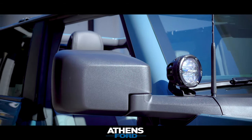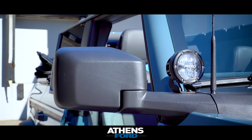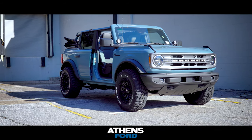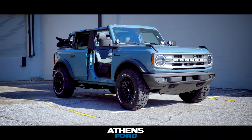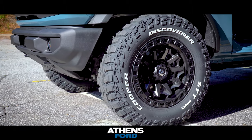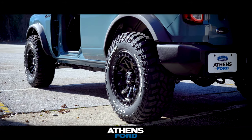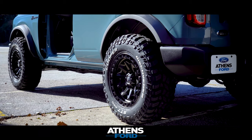We also upgraded the door seal plates, added some pod lighting to the front, which you can see here near the windshield — those are great for off-roading as well. Wheels are going to be an 18 by 9 inch fuel, black in color. We also added 33 inch Cooper STT Pro tires with the sensors and the locks.